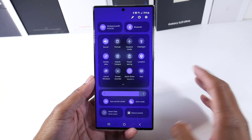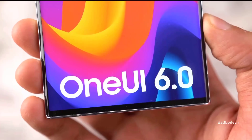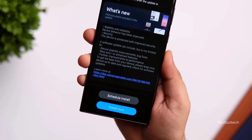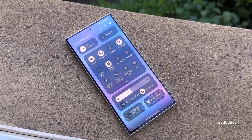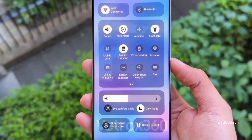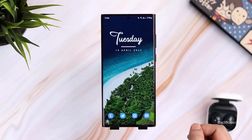Samsung has streamlined its software update policies so it's easy to figure out which devices will get the Android 14 One UI 6.0 update. There are many devices that are now eligible for four Android OS upgrades. This means that even models that are up to three years old will receive the update. Check out the list to see if your device is on it.